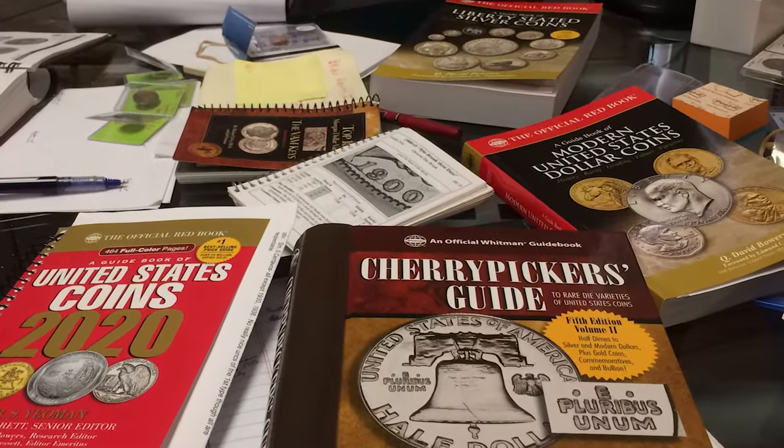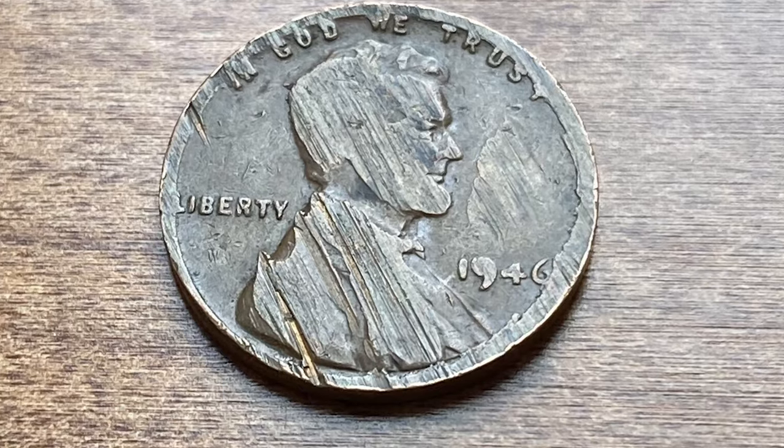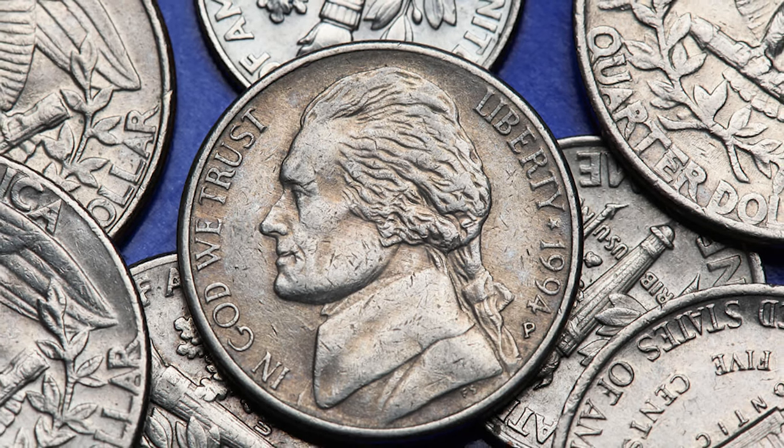In conclusion, rare coins are treasures with a rich history and immense value. By understanding their unique characteristics, preserving their condition and staying informed, you can uncover hidden gems in your collection.